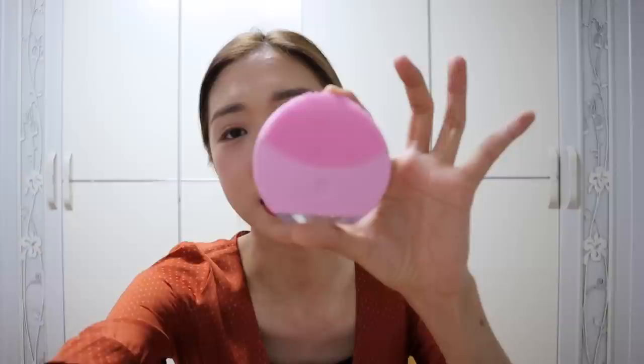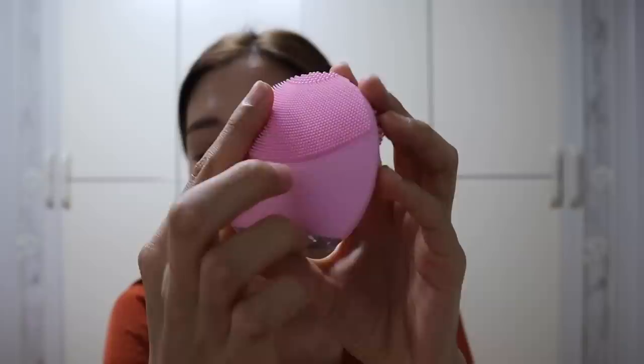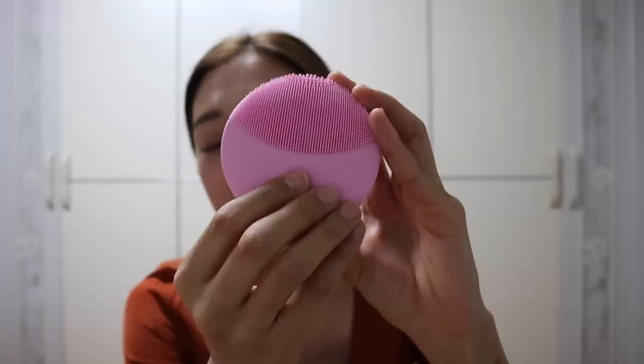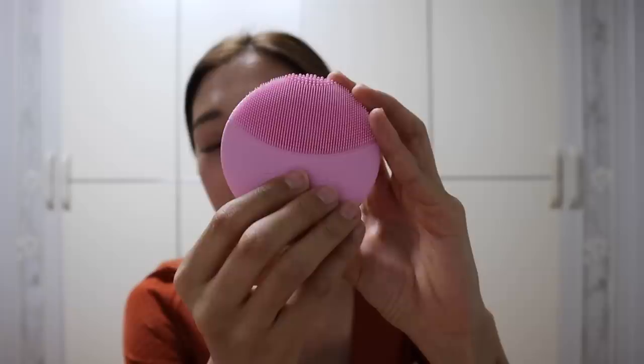For those of you who watched my Boracay vlogs, you know this is a cleansing device I was using in Boracay, but I didn't make any remarks about it because it was only around a week of me using the product. I didn't have a lot of insight on it, and I wanted to try it more. This is the Foreo Luna Mini 2 — it has little tiny silicone bristles, and the back is where you charge it. It claims to last around six months before needing a charge.